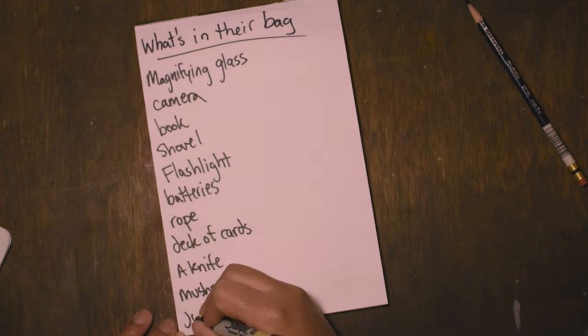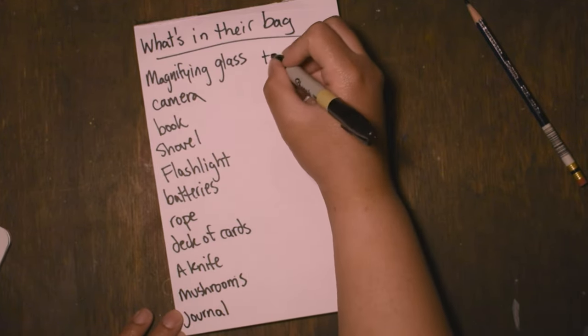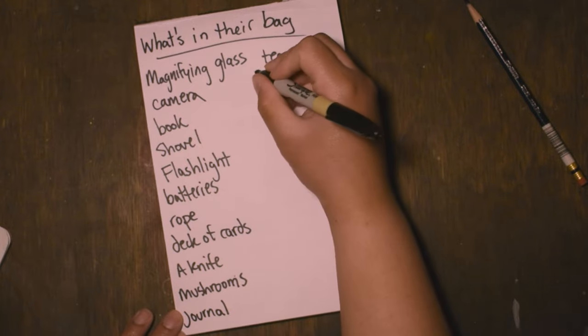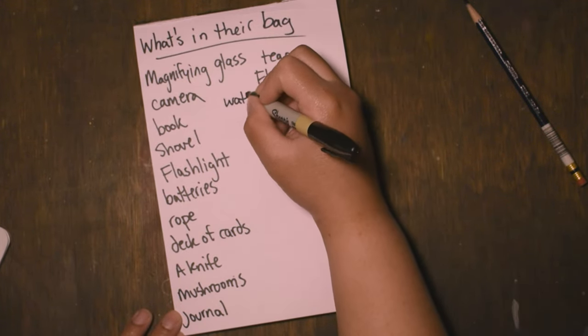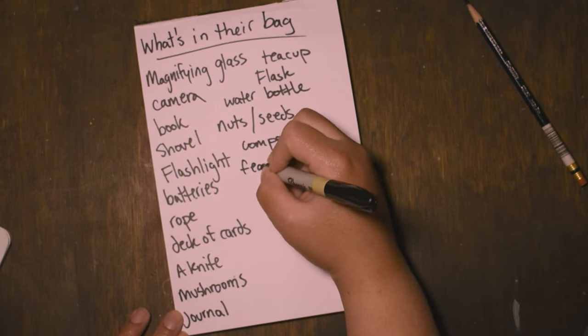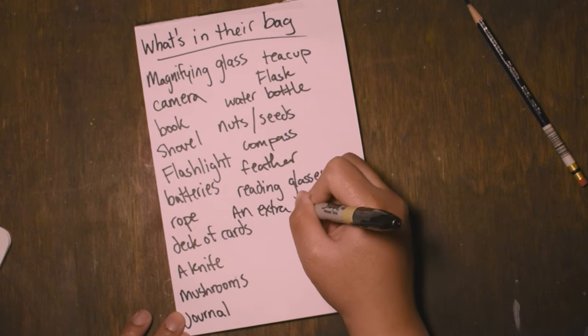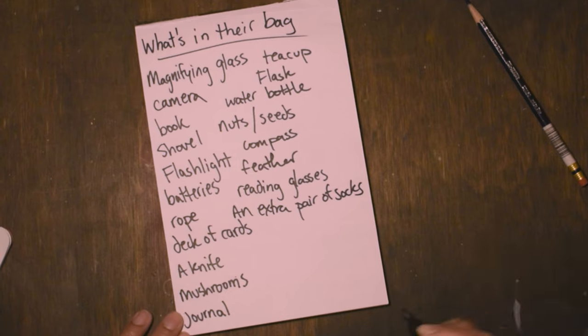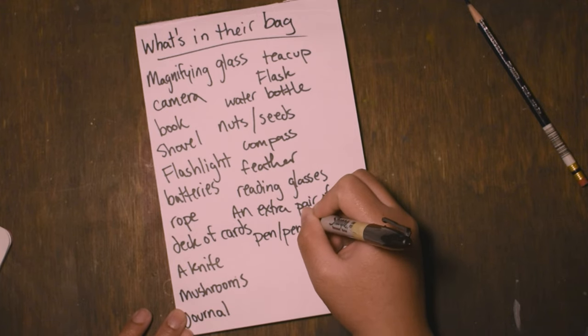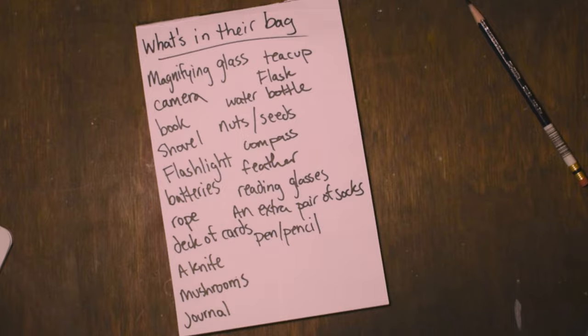We have a book, but also, what about a journal? Or a teacup for drinking water — that sounds a little delicate, but we can do whatever we want. Just in case, we can say flask, or maybe water bottle. Maybe they've gathered some nuts, or seeds. Maybe they found a feather. You know what? If you're out and about outside on an adventure in nature, you know what you should always bring with you? An extra pair of socks. I do recommend that. If you have a journal, that means you're also going to need a pen or a pencil. If you can come up with anything else, I invite you to write it down.